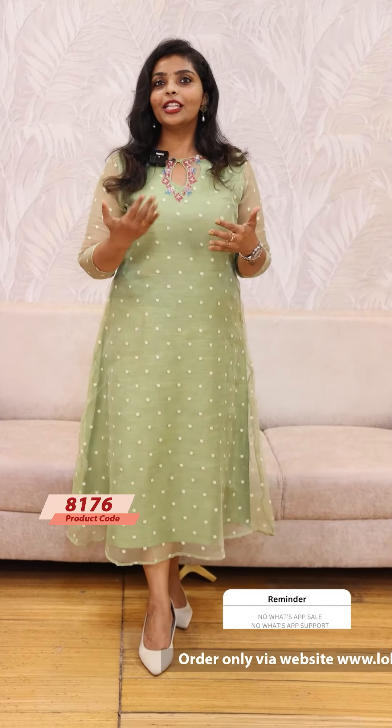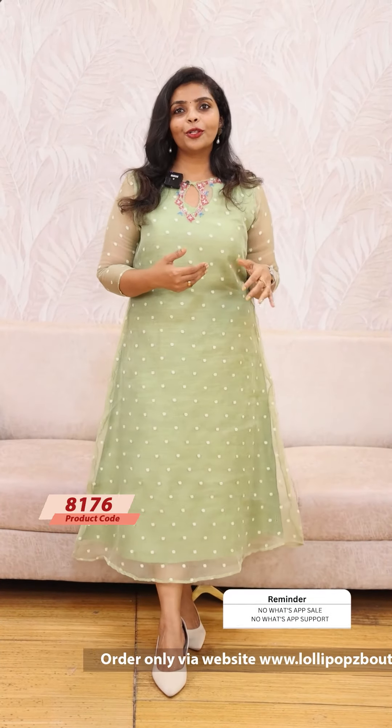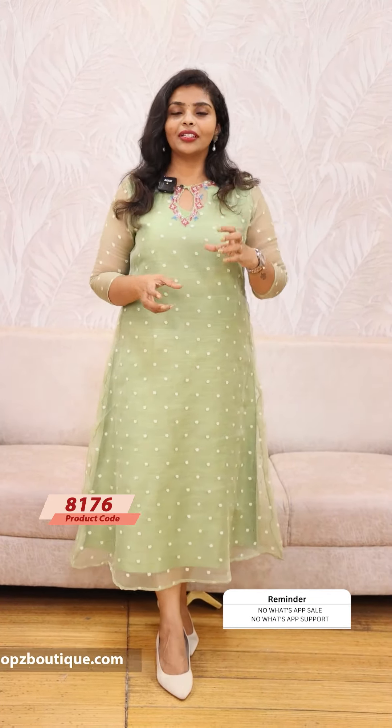If you have any complaints or concerns, you can visit www.lollipopsbuttick.com. You can reply to our order confirmation — but please note it's a no-reply automated mail, so you cannot reply directly. For any complaints, please contact us at info at www.lollipopsbuttick.com. Thank you so much.